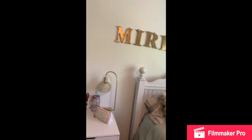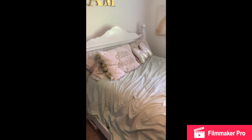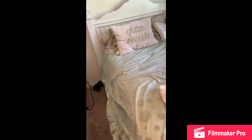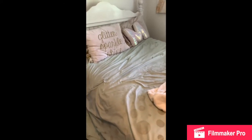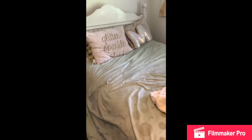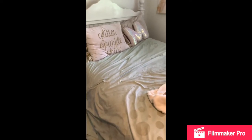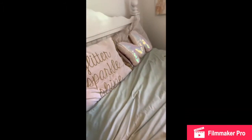Moving on, this is my bed area. There's a sign up top that says 'Miriam' in gold. And this is my bed — there's a pillow that says 'glitter, sparkle, shine.' I think I got this bed off Amazon too. You guys will find I am obsessed with Amazon — I buy basically everything from Amazon. And then there's a pillow I got a very long time ago from Justice or something. I still have it because I really like it — it's M for Miriam and it's all sparkly.